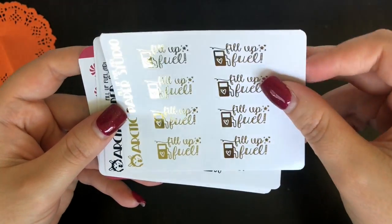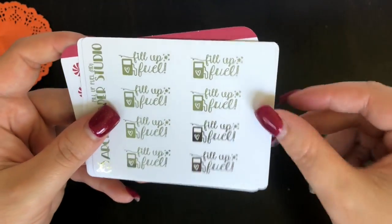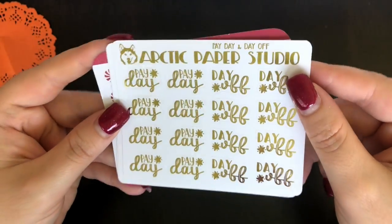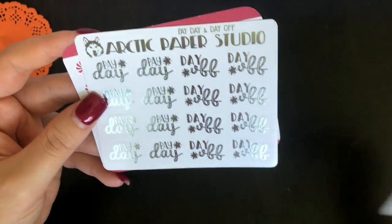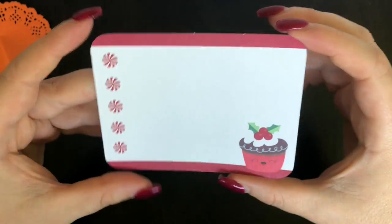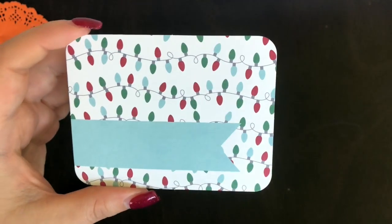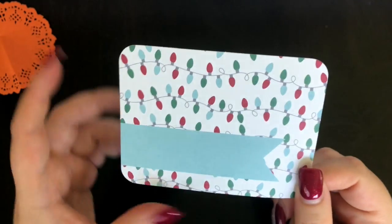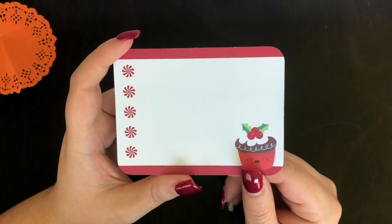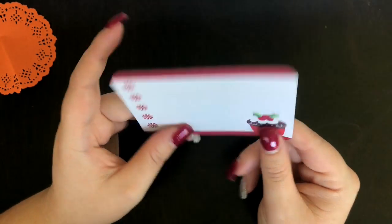Then my favorites — the buy stickers, fill up fuel — again in multiples: black and white and silver. I got the gorgeous 'Day Off' stickers in gold foil, silver foil, and neutral black and white. Then there's a cute little card — I may keep these for my new project, but I'm not giving details just yet. That was the first stack of foiled goodies.